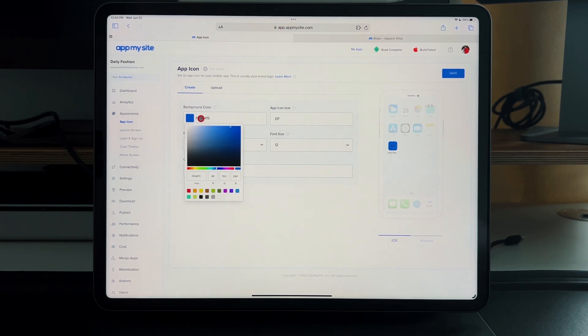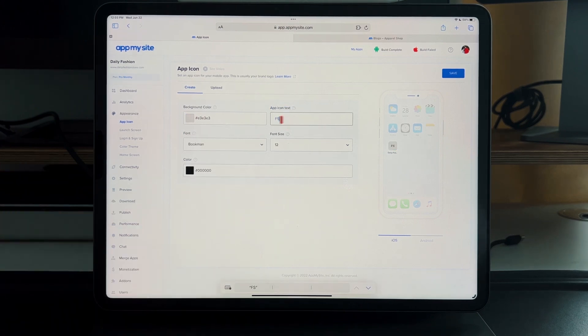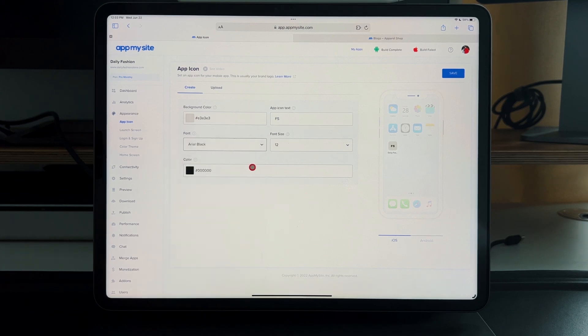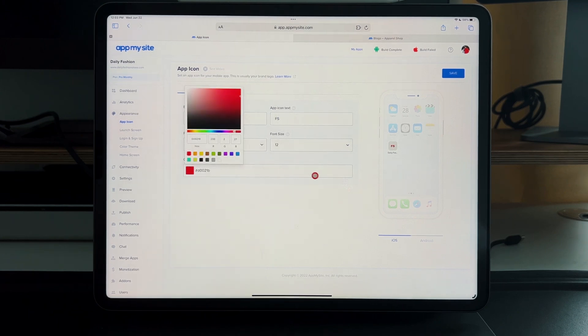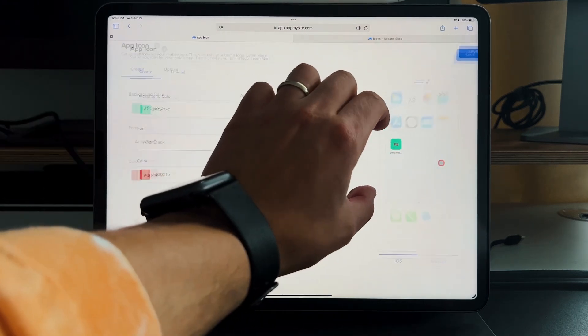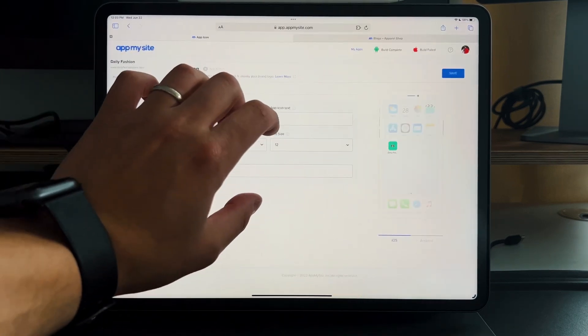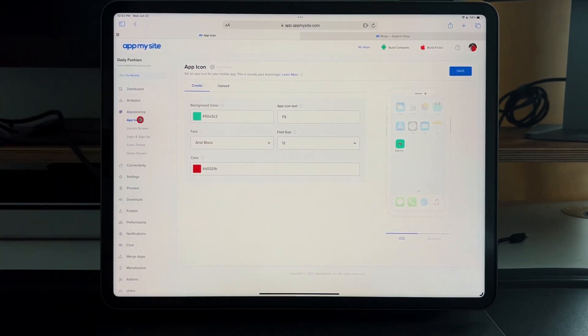You can make it a white icon, change the text to put your initials, change the font, change the color of the application or font — aqua, red, whatever. You can see the preview, and you can also pinch-to-zoom. Once it's all completed, you can upload whatever image you want — a logo or anything you'd like.